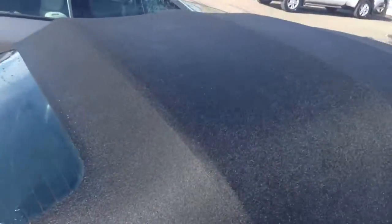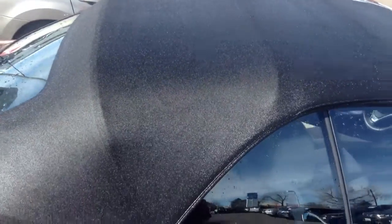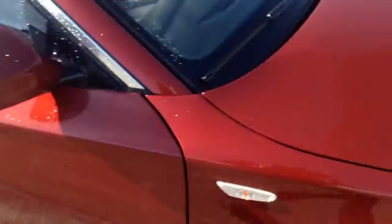Here is the cloth top — perfect condition, no rips, no tears, no fading, anything of that matter.